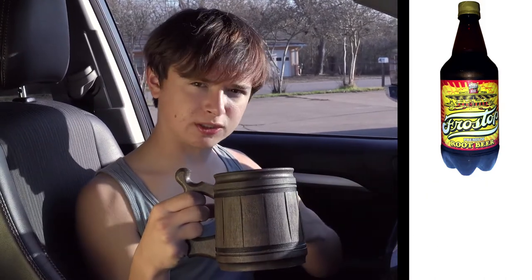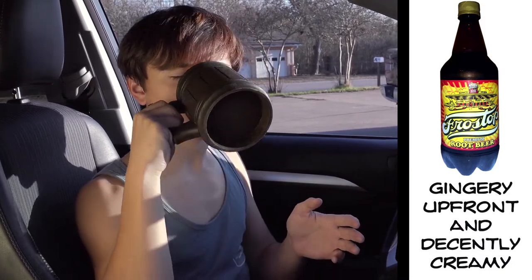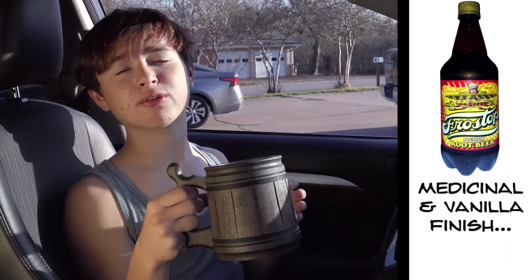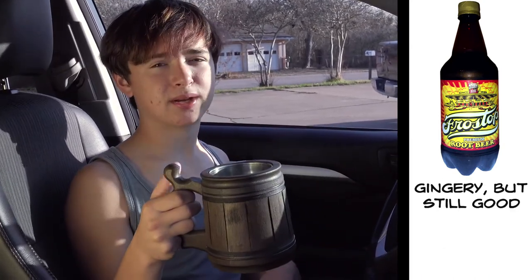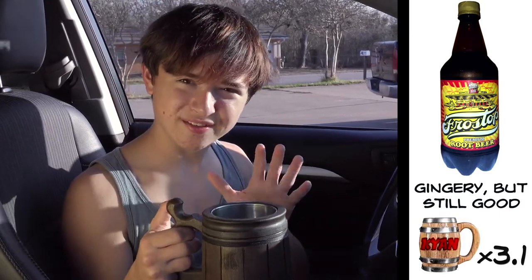The root beer itself has a strong punch of ginger and a nice amount of cream in it as well. It then ends on a medicinal note with a little bit of vanilla, making this root beer very well balanced to me. Of course I could do without the ginger, but the fact that it has a sweetness makes up for it, and that's why I'm going to give it 3.1 out of 5 barrels.